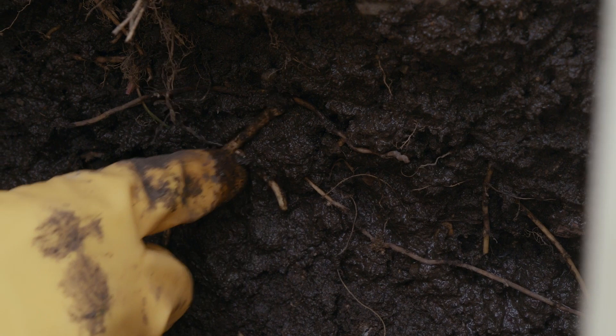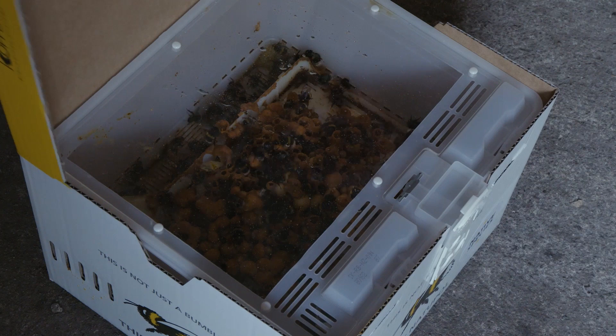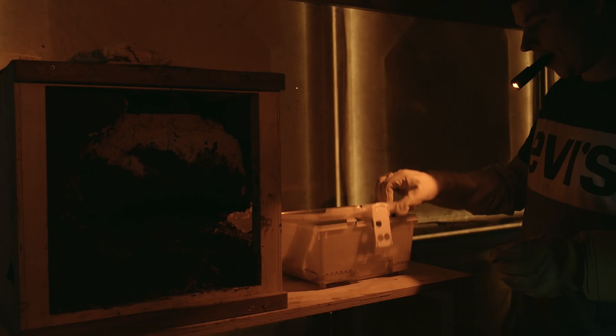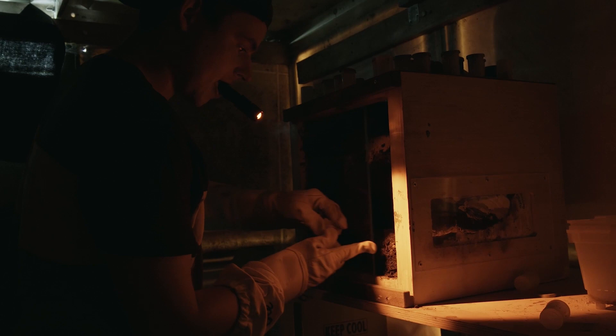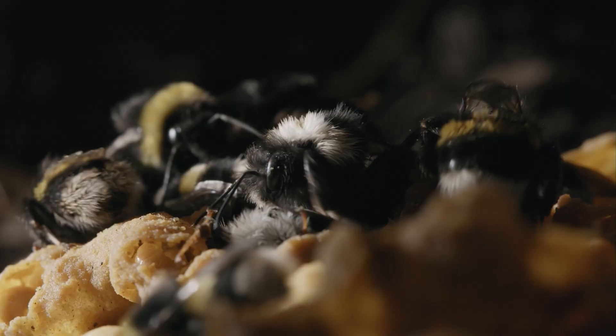Now all we had to do was move the bee colony into its new home. Their nest is always in darkness, just how the bees like it, so expose it to light at your peril. We can see red light and bees can't, which helped — but not much. Lots of angry bees that needed a helping hand to get back home. Set up with everything they needed, the bees thrived, allowing us to follow the story of a bee and her colony through an entire summer.